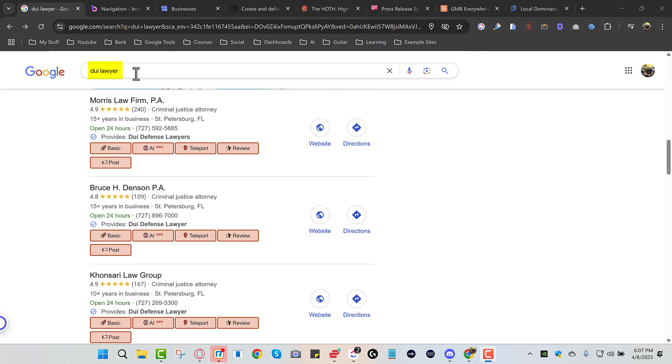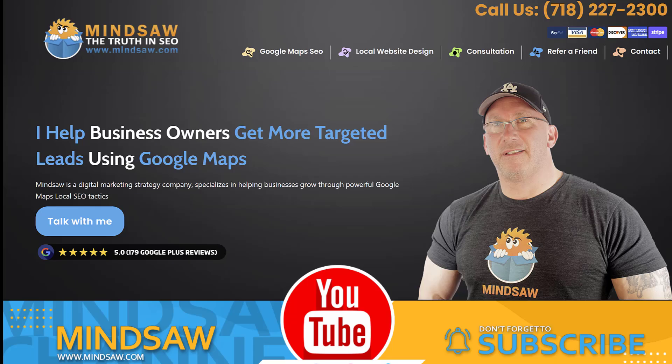Step one: put your main keyword into Google. So if your main keyword is that you're a DUI lawyer, a plumber, an electrician, or a plastic surgeon, you're going to put that main keyword into Google. Here's where you're going to look — underneath the name you're going to look for two things: the category, and how many reviews your competitors have. You need to know the category and you need to know how many reviews your competitors have.